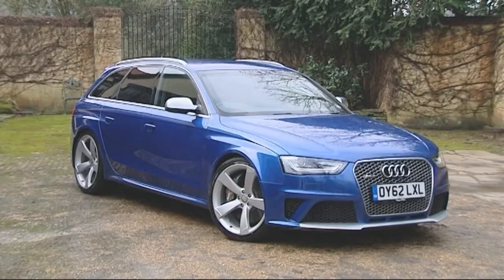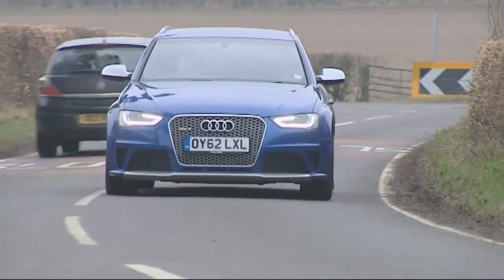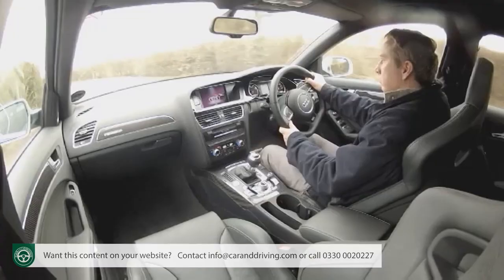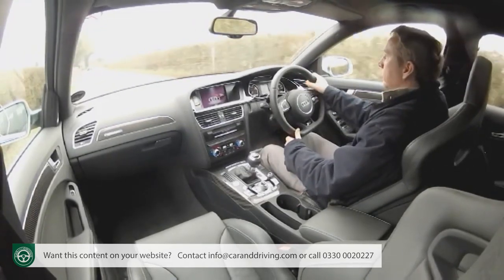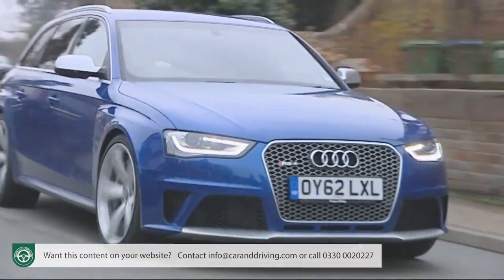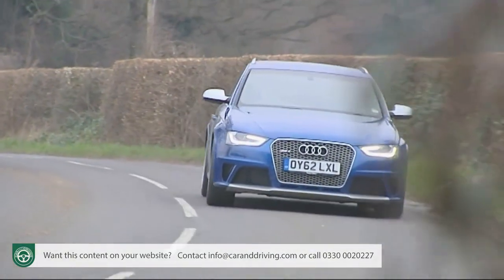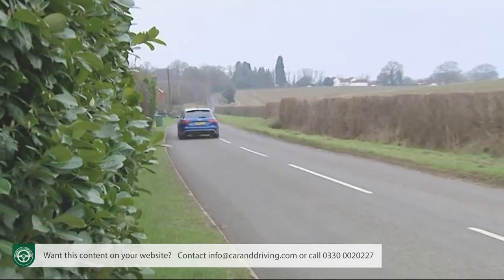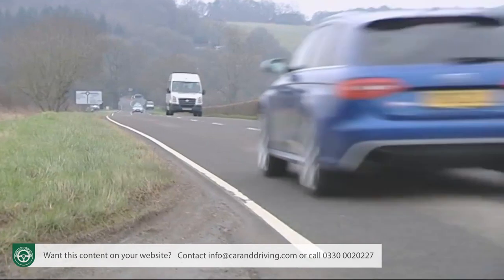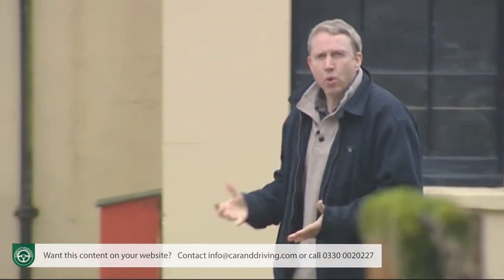The RS4 shows Audi at its brilliant best — fast, frantic but perfectly practical. This third generation version is a Ferrari for families: a five-seater estate with a high-revving 450 PS V8 that can hit 174 miles an hour on the Nürburgring, but is just as happy collecting your dry cleaning. You only truly get a sense of just how fast it is by following behind in something else, at which point whatever that might be, it'll be hard not to wish you were in an RS4.